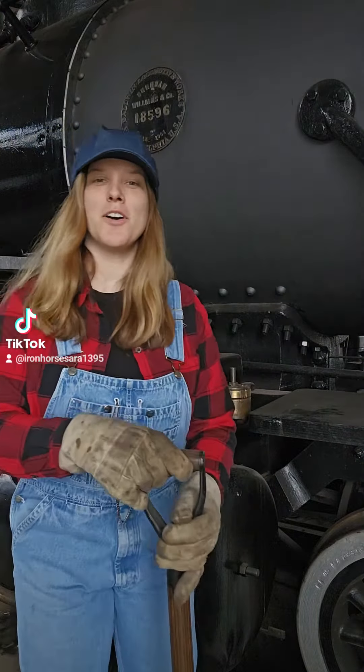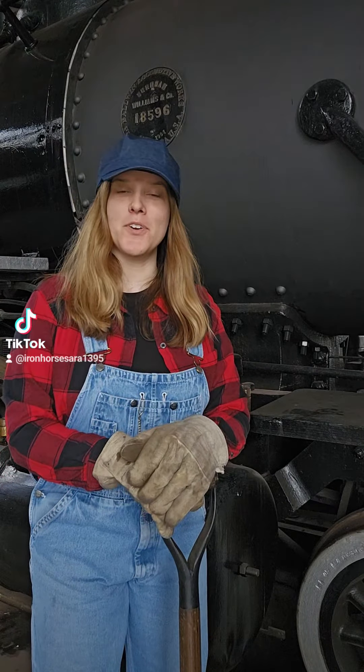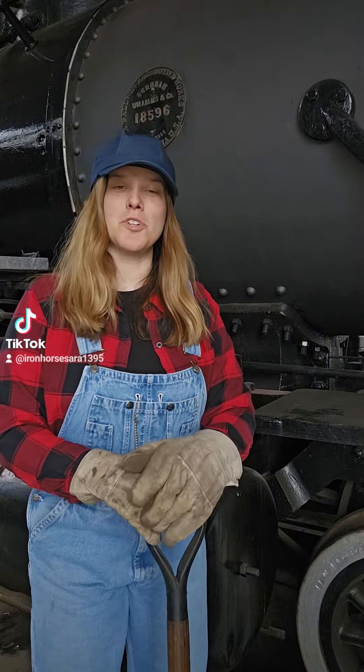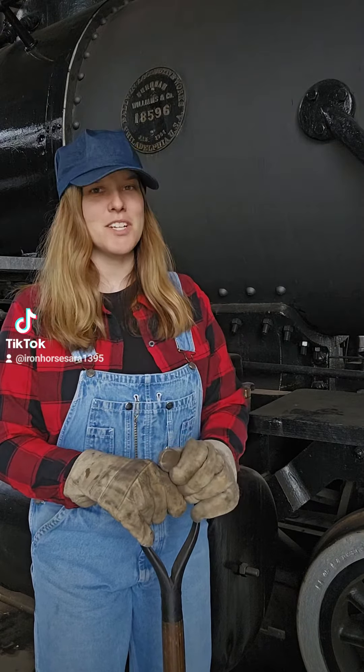Welcome back to Pleasant Valley Junction! Just getting us all going and fired up and ready to rock and roll here in just a little bit. Had to throw a few scoops of coal on. It's amazing to see the different types of fuel that steam locomotives can burn. Let's take a look at some of these different fuels.